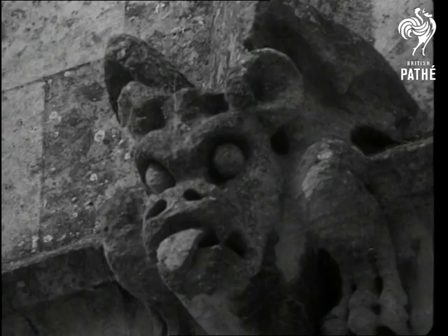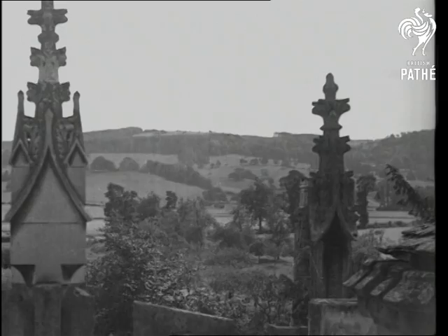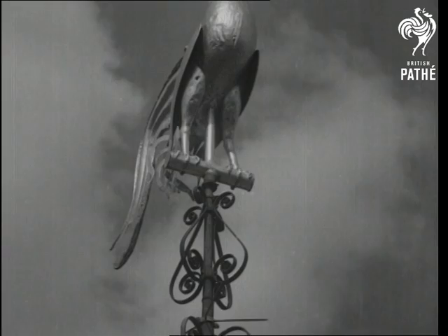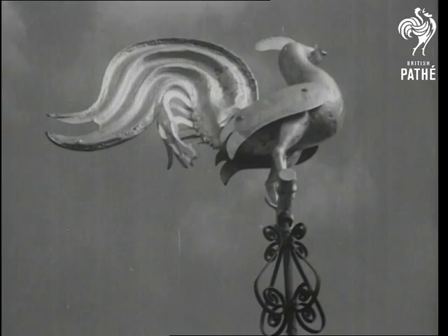Over the north and south aisles there are two little pepperpot turrets. The noble weathercock on top of the tower originally perched on St Mary Redcliffe Church in Bristol. In the museum over the porch is a corn dolly, an emblem of straw that the old-time gleaners used to make.